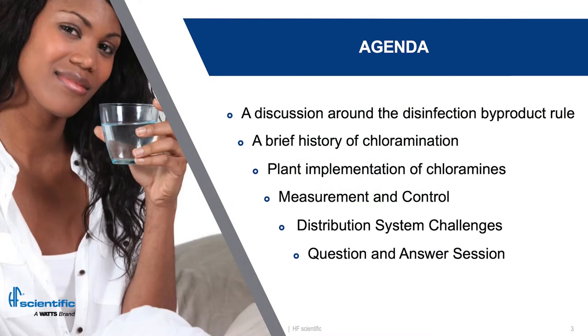We're going to start the process around a discussion of why we chloraminate, and as part of that we'll go through a brief history of chloramination. Then we're going to dig down into how do we implement it at the plant level and the measurement and control strategies we're going to use. We'll go from there to the distribution system, which is often ignored — we do it at the plant and we think we're good to go without really addressing what happens in the distribution system. We'll have a question and answer session at the end.